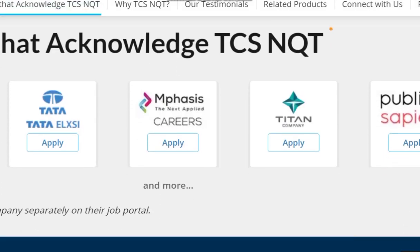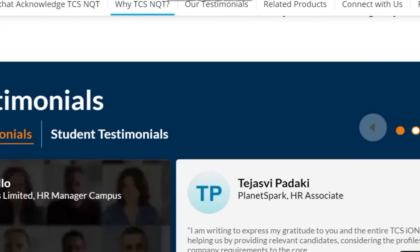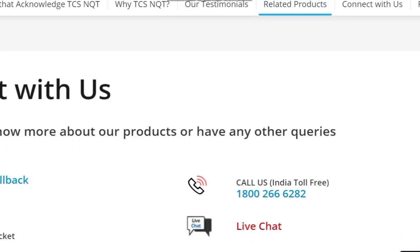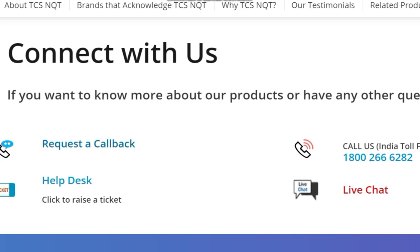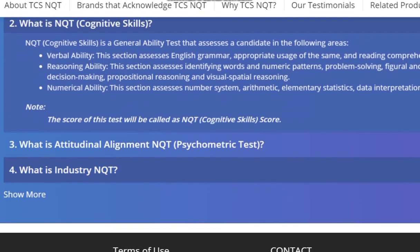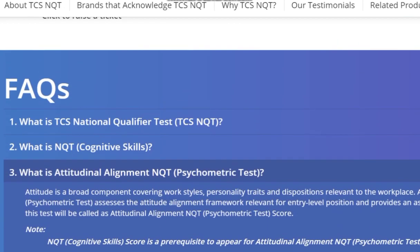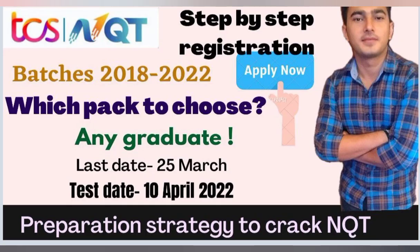There is also a practice set available on the platform. Several brands collaborate with TCS NQT and may recruit based on your scores, which could become your dream job. You can also request a callback or live chat with the help desk. The NQT cognitive skills covers aptitude. We will provide the link in the description. If you have doubts, ask in the comment section and let us know which pack you want to choose or if you need a preparation series.